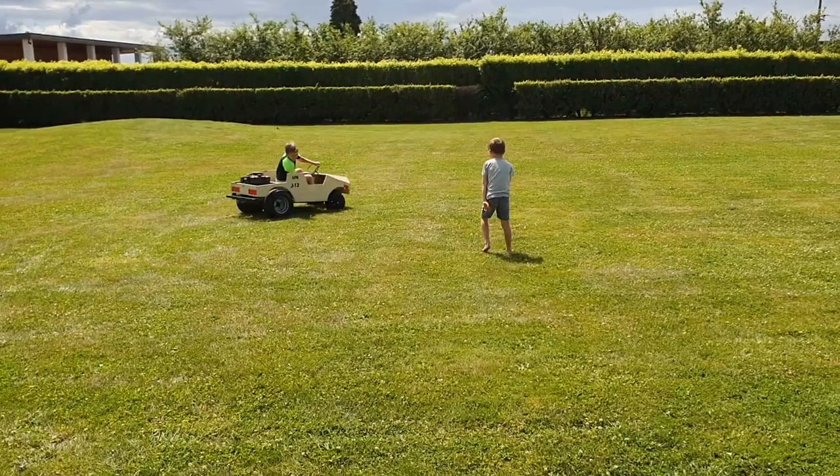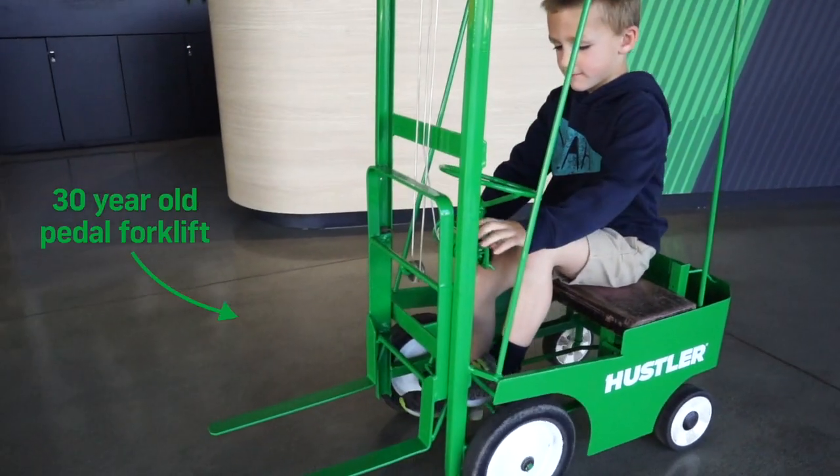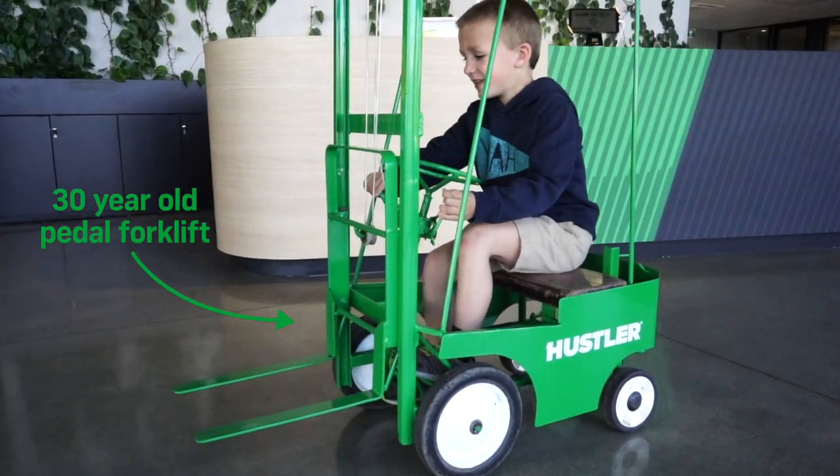After school we'd just tinker away in his garage. We'd spend time building go-karts and little contraptions because we're a bunch of petrol heads — we like to build things that went fast.